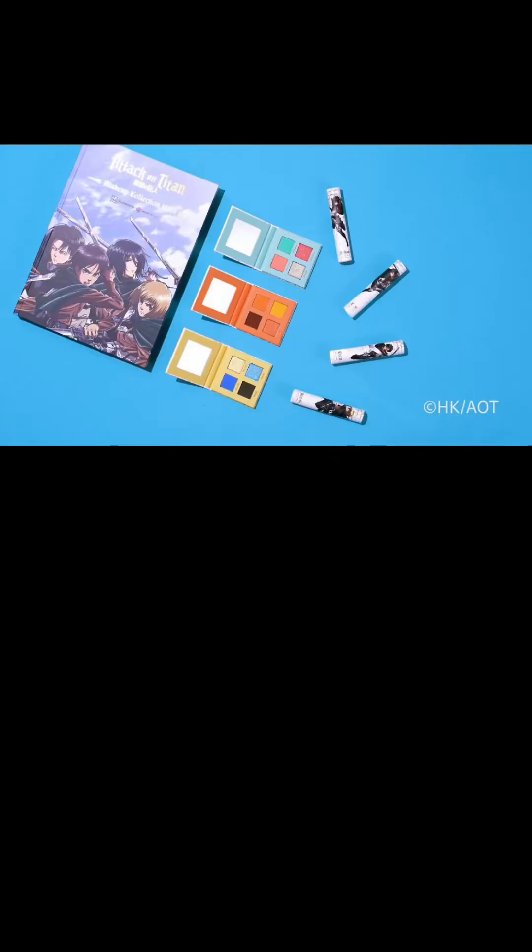We have the Maria Quad, the Rose Quad, and the Cinna Quad, all retailing for $18 each. There's the Erin, the Mikasa, the Levi, and the Armin lip glosses, each at $15. You could bundle the shadows together for $49 or the lip glosses together for $55.